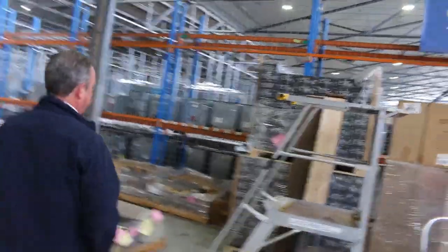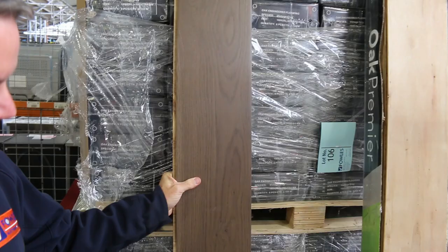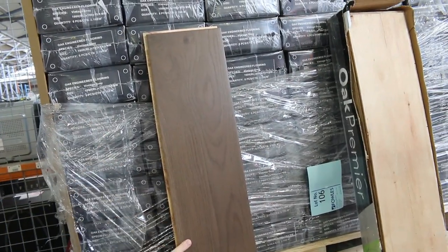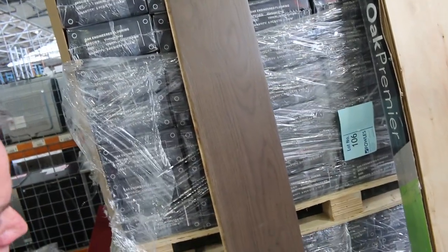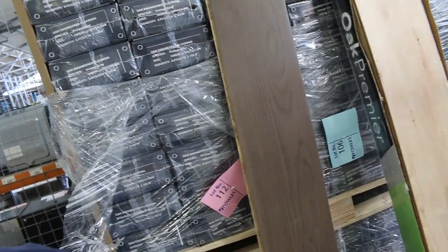We've got the engineered flooring. This is the last pallet and a half of this one — I think we've been through around 10 pallets. This is the last of it, so jump on that before it disappears. $40 a square metre is what we're looking to get. You don't have to take the whole lot — if you want half a pallet that's fine, but there's a good quantity there. That's lot number 112.